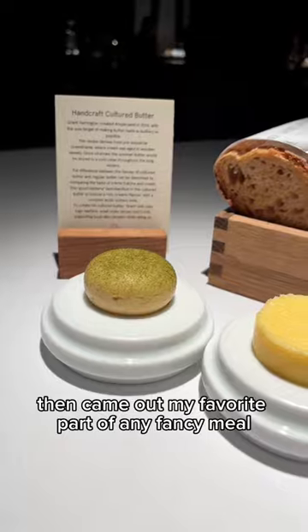Then came out my favorite part of any fancy meal — the bread course. It came with two choices of butter.